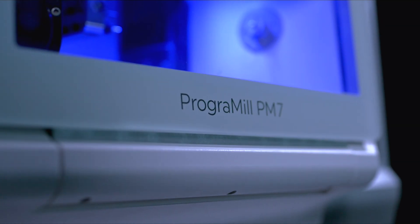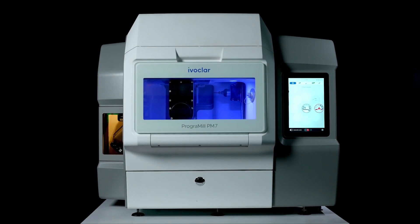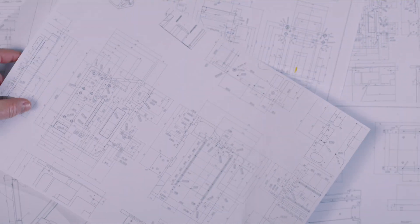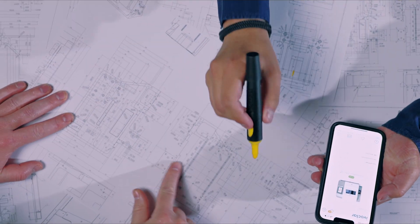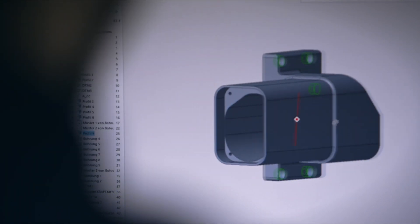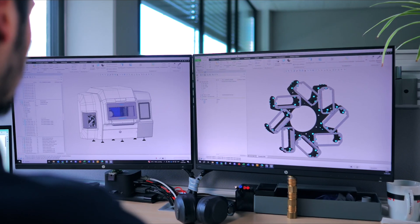In addition, test devices are subjected to extensive endurance testing. Using the knowledge gained and the feedback received from customers, we develop innovations that we first simulate in CAD software and then test on test benches. This allows us to identify and solve potential weaknesses at an early stage before the machines are employed and tested in a real-life environment.